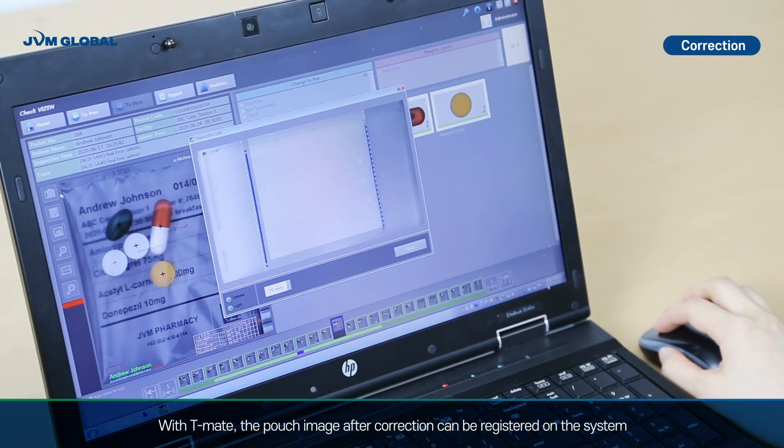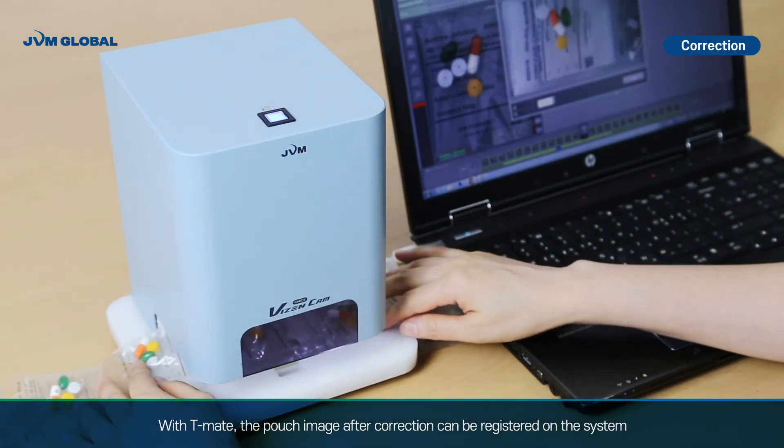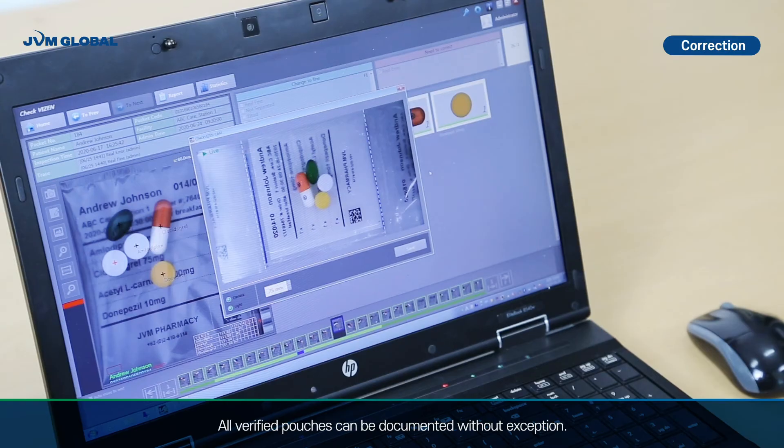With P-Mage, the pouch image after correction can be registered on the system. All verified pouches can be documented without exception.